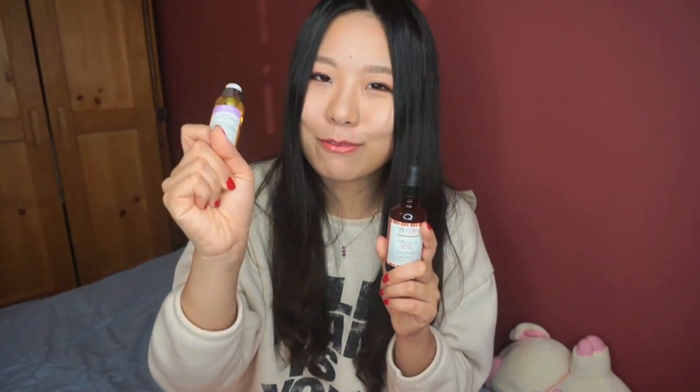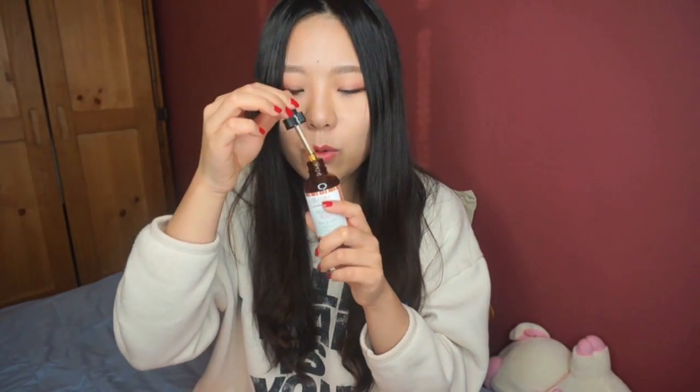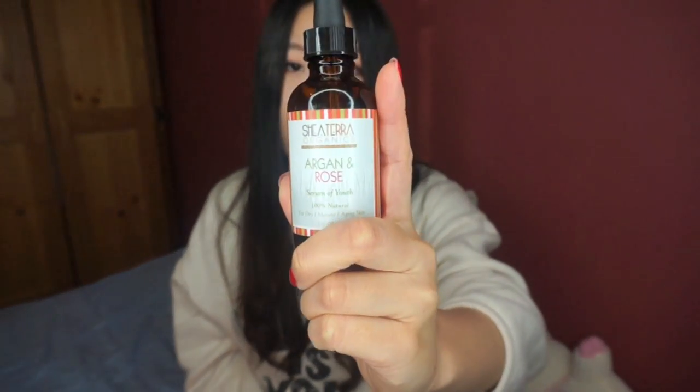The smell of the Shea Terra oil is not as pleasant as the Ren — the Ren smells like wild roses, but since the Shea Terra is argan oil-based it doesn't really smell like much. However, the effect is very similar — both give your skin a lot of hydration. So if you are on a budget, try the Shea Terra Argan and Rose Serum of Youth instead of the Ren Oil.